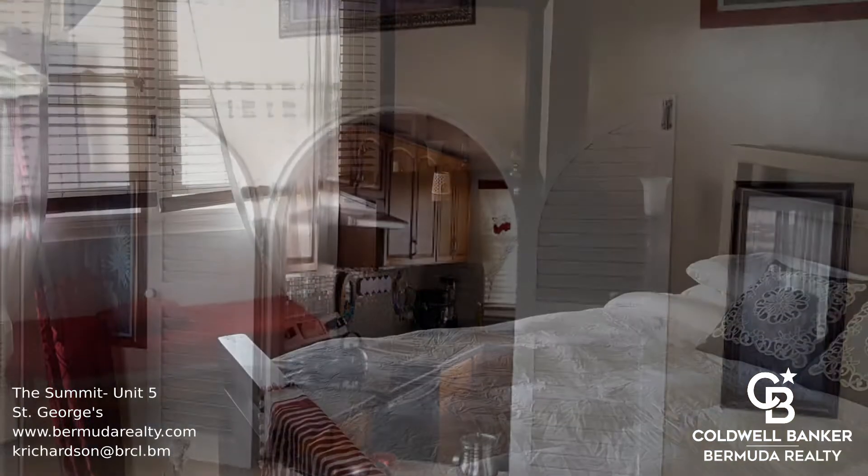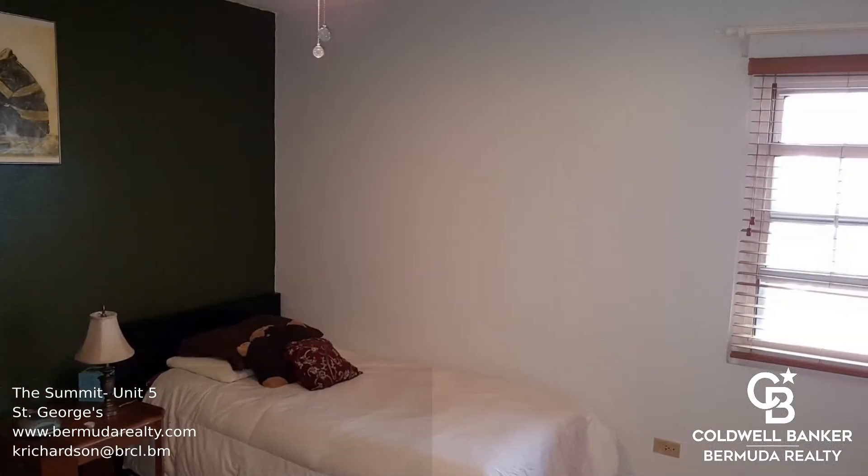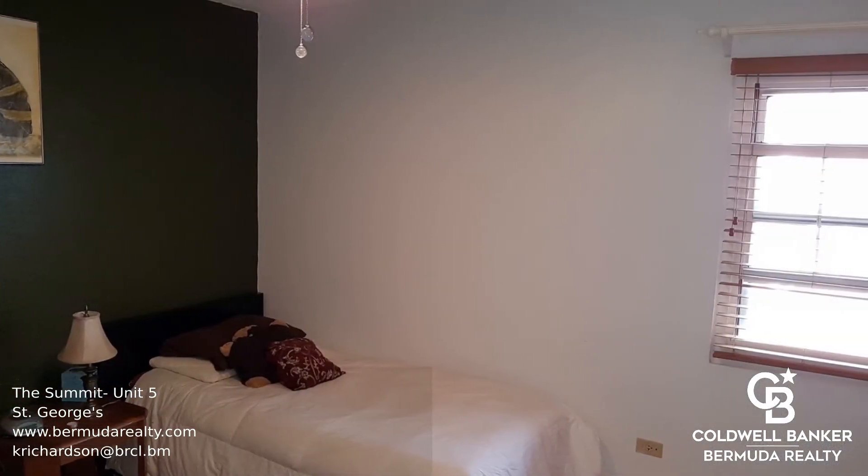The lower level houses the master suite with lots of closet space, second bedroom and bathroom. There's also a laundry with stacked washer dryer.